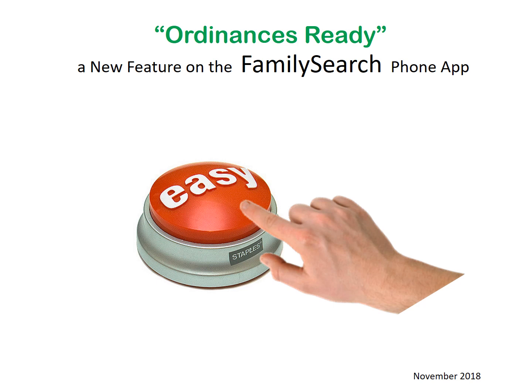They have created a new feature called Ordinances Ready. This is the first stage of four. If you are out and about or just want to find some names to take to the temple, you can access this feature quickly and easily with a few taps on your phone.